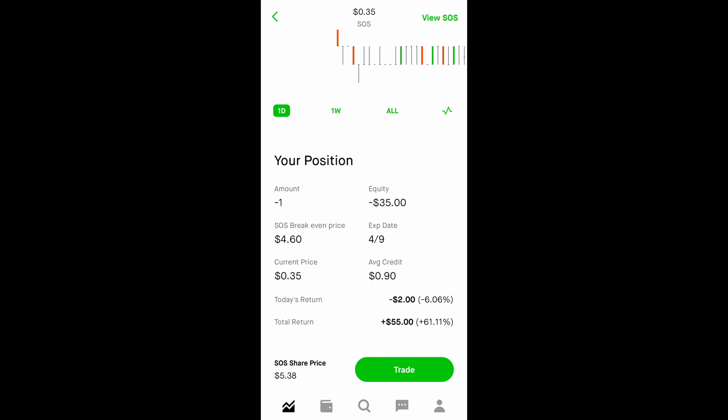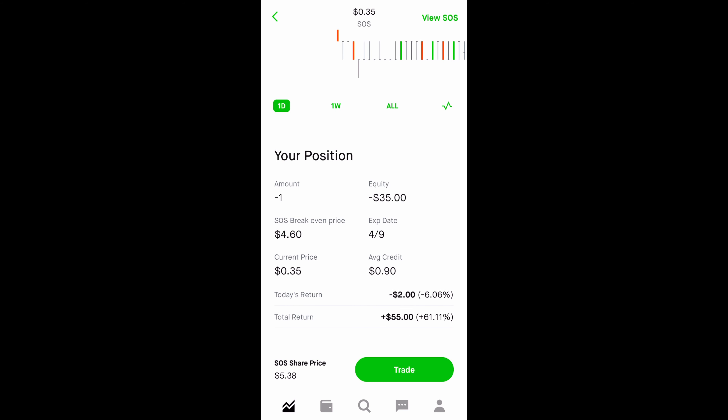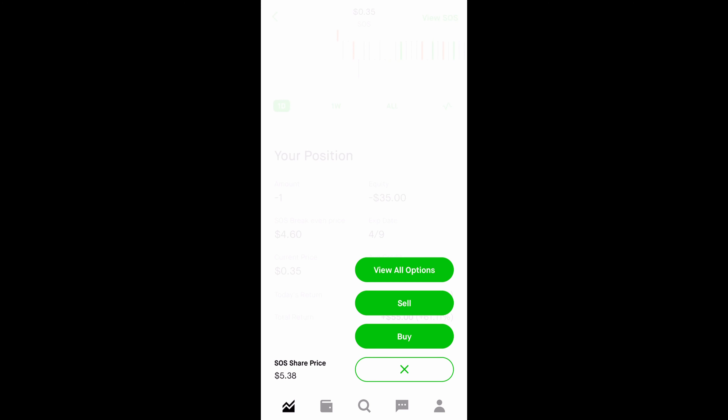So as long as SOS is above $4.60, I will be profitable. What I can do if I don't want to get assigned — meaning if the stock closes below $5.50 on Friday, because that's when my option expires — I can roll the contract over to next week.